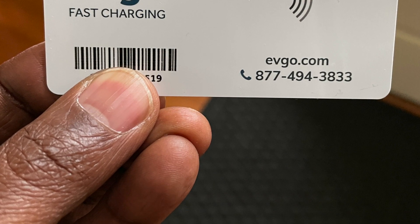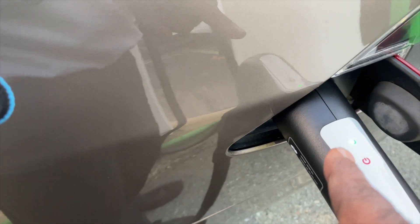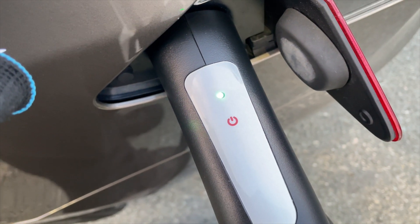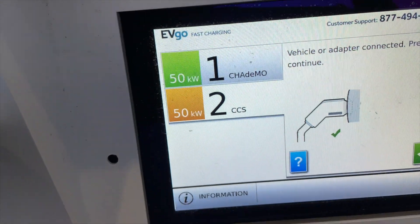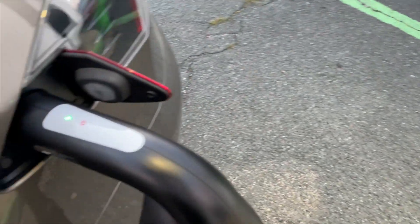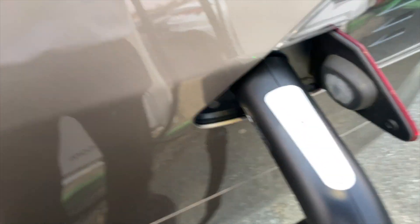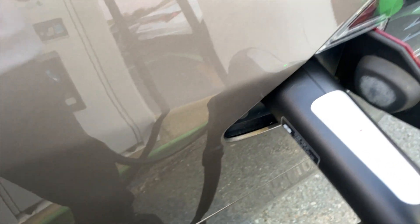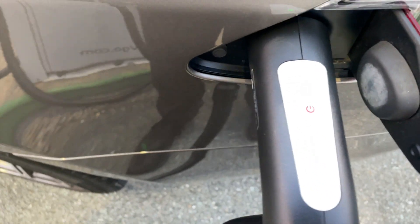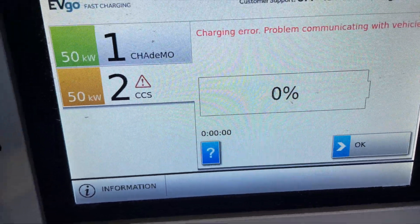I turned around thinking we were rocking and rolling — the light was blinking — but I didn't see the Tesla's internal green light to confirm it was charging. I looked back at the station; it again said use the card or your phone. This time I used the card and got a solid green light. I waited for the state of charge to change, but after waiting, I turned around and saw 'charging area problem communicating with the vehicle.'